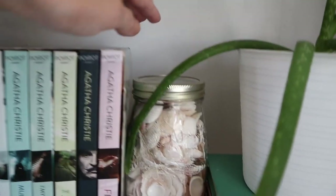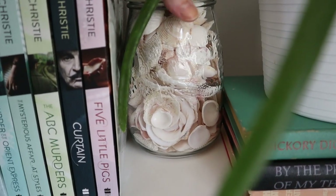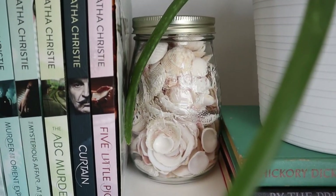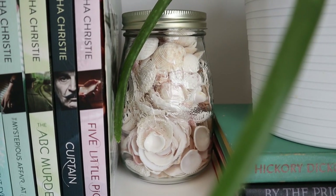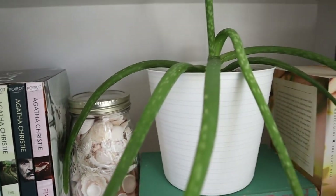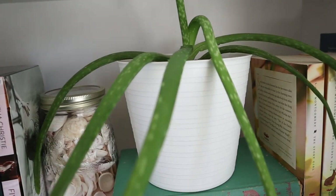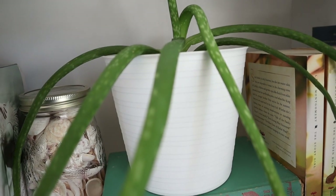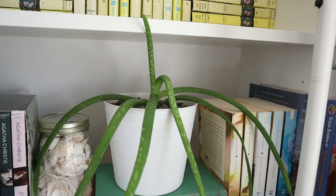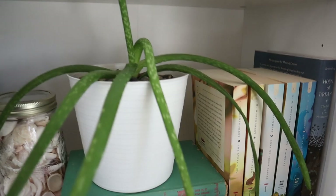This is a jar of seashells that Jared and I picked up on our honeymoon when we went to Cancun, years and years ago. Another aloe plant. I used to have a massive aloe plant and it was just falling over — it was so big, like Mexican-sized aloe. So I took a bunch of babies out and then killed the big plant.